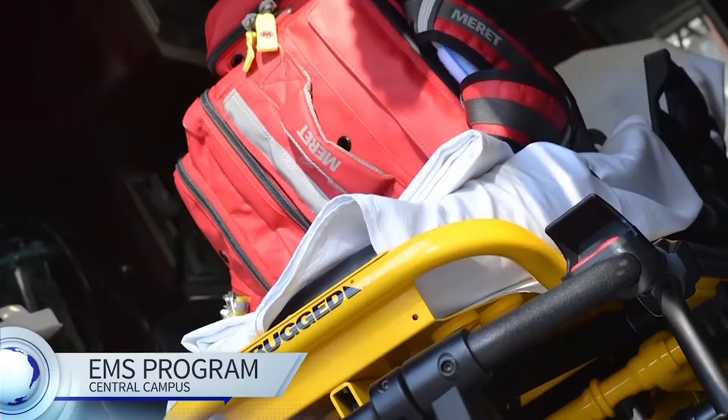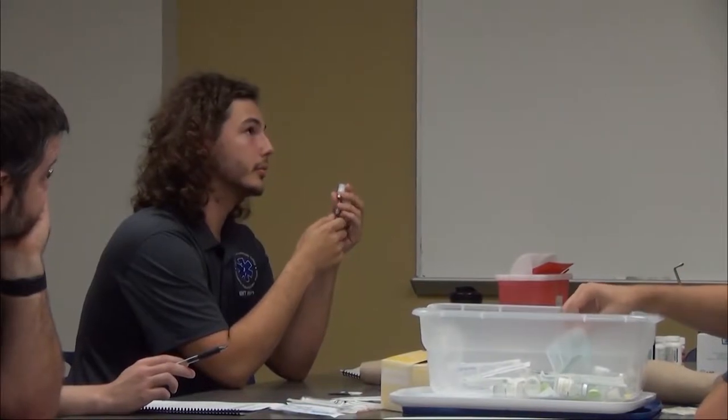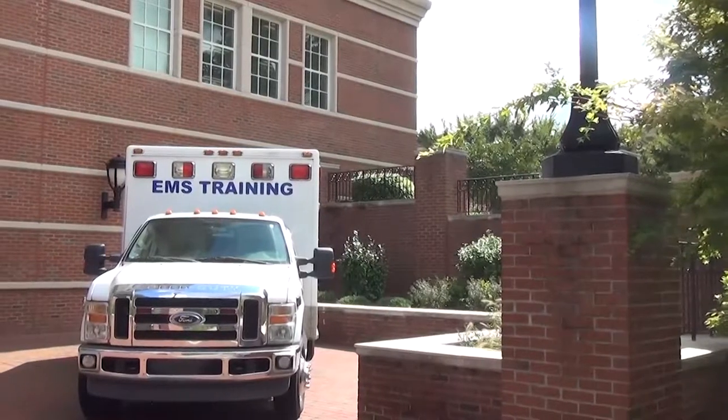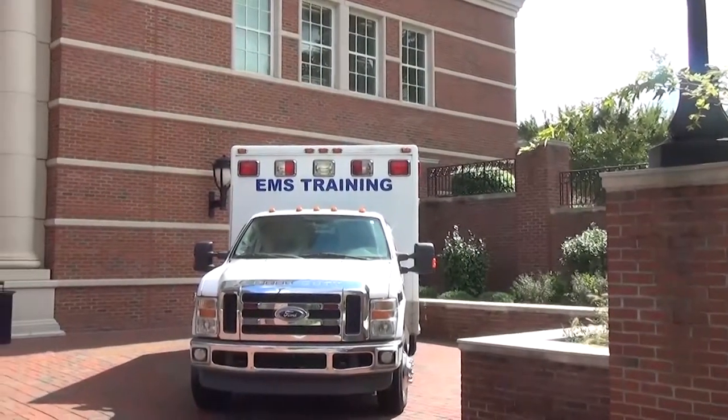Growing up in Boy Scouts, 18-year-old Ryan Gray has always wanted to be able to lend a helping hand and become a first responder. "I've always wanted to actually help people." The Emergency Medical Services program at CPCC allows Gray to take steps to turn his dream into reality.